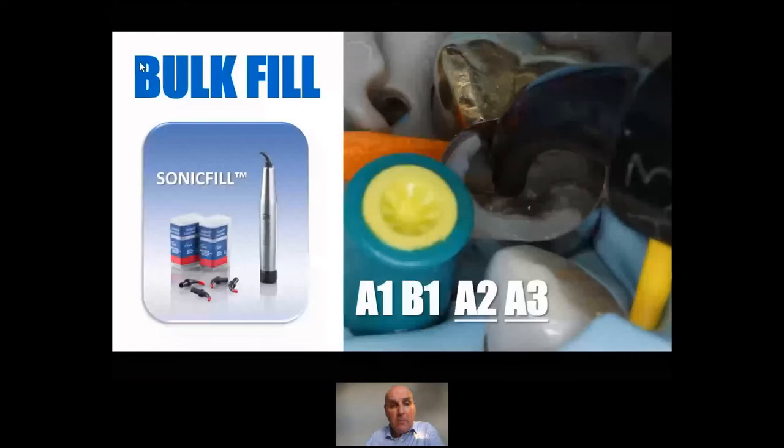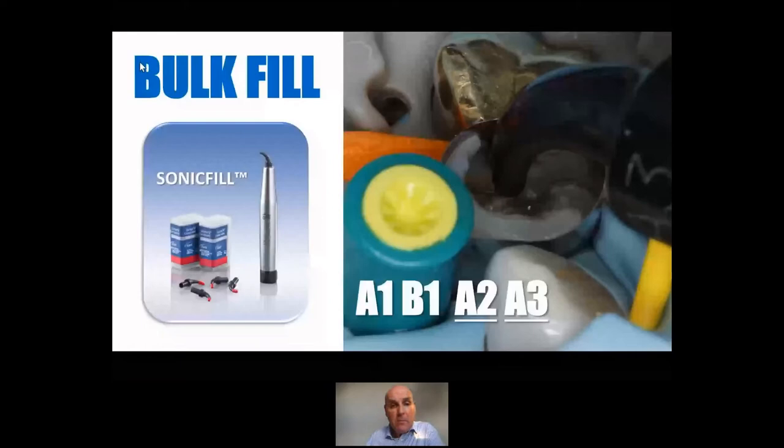How many of you are using a bulk fill material? I'm a massive fan of bulk fills — they've been around for about 12 years now. SonicFill, which is another Kerr product, is my absolute favourite bulk fill because you can fill the whole cavity with it in one increment. It was designed in partnership with an American dentist called Ron Jackson, who is absolutely amazing — I've been stalking him for years at conferences. He was a real pioneer and a brilliant lecturer.